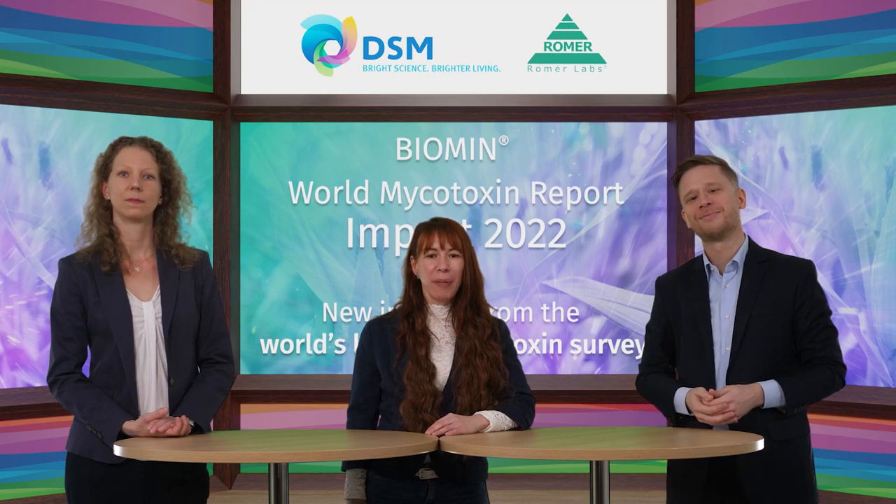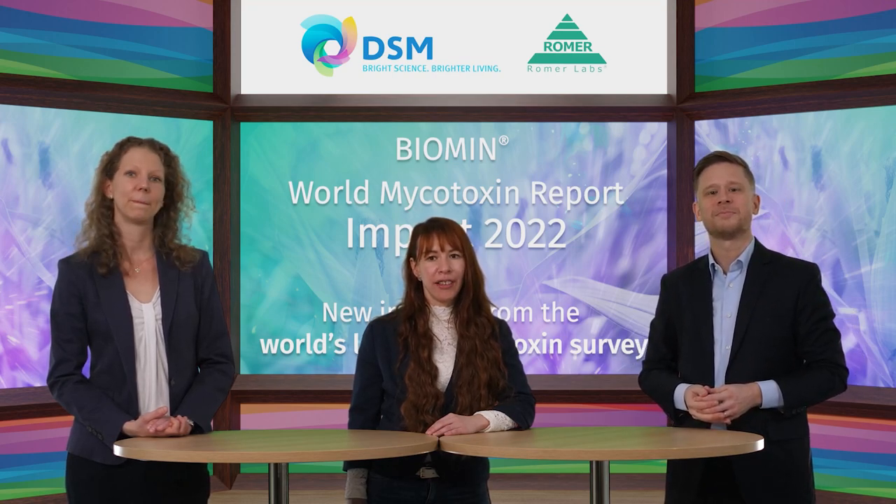Before we hear about the survey, let me also bring Nora into the conversation. Nora, what have you prepared for us today? Today I'll be saying a thing or two about the important roles that sampling and sample preparation play in achieving accurate mycotoxin testing results.